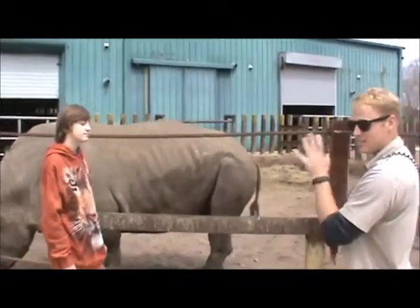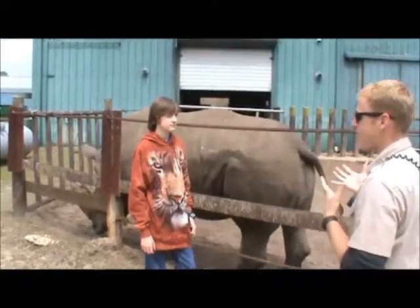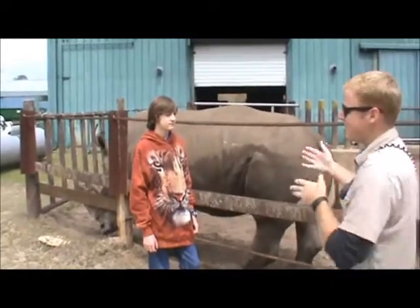There's one other species of rhino that's also native to Africa, it's called the black rhino, but it's exactly the same color as these guys. It's just called the black rhino pretty much because it's not the white rhino.